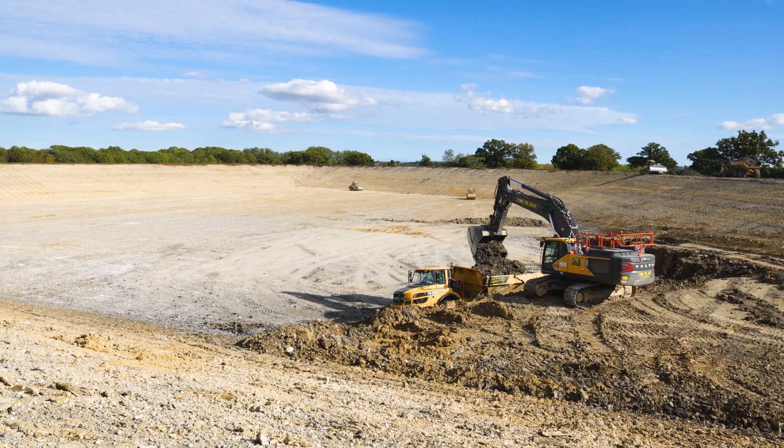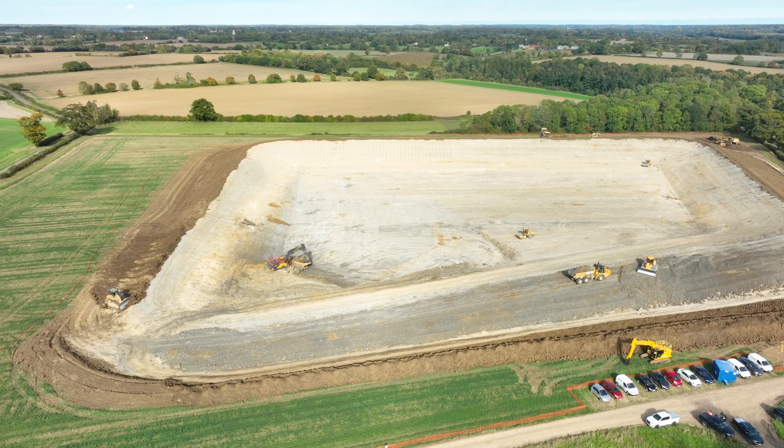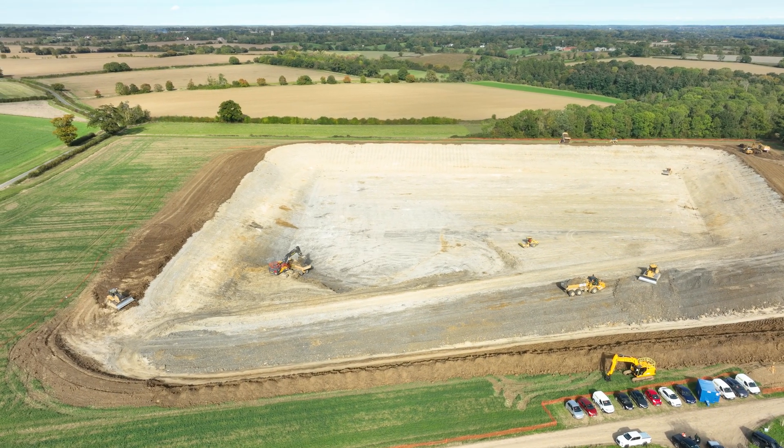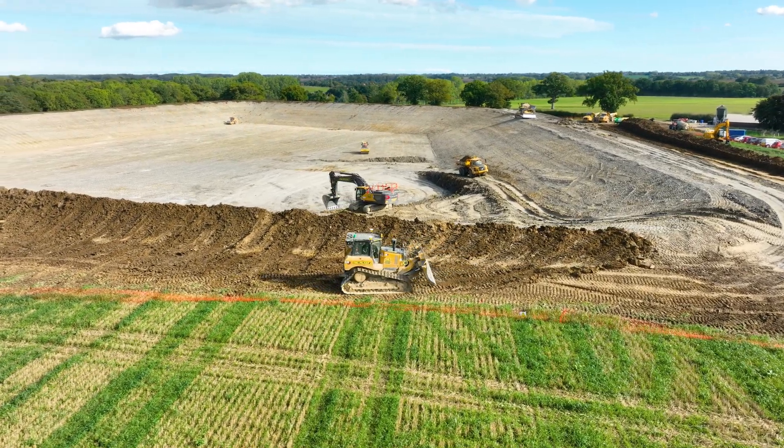We've had one rain-off, so the weather has very much been on side, as it has most of this summer. But the boys have done incredibly well — they've been working 12-hour shifts and they've done a couple of Saturdays along the way. That volume in that amount of time is really impressive and it's testament to the hard work, the management, and the lead driver on site.